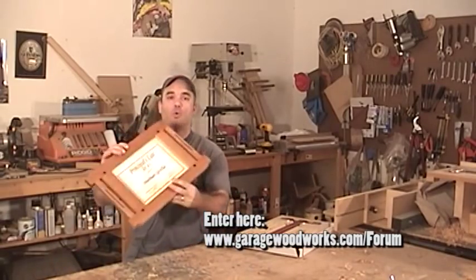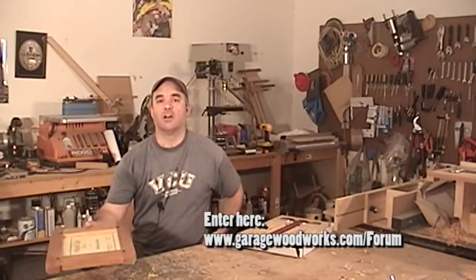So the contest rules are pretty simple. All you need to do is make a really cool picture frame and enter it at garagewoodworks.com. In about four weeks, I'm going to set up a poll at garagewoodworks.com with a picture of each entry, and anybody's going to be allowed to vote once on each entry.